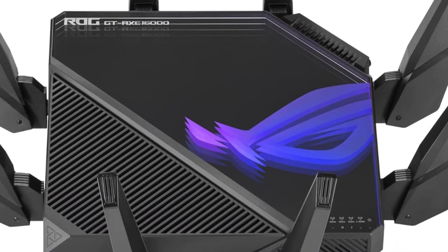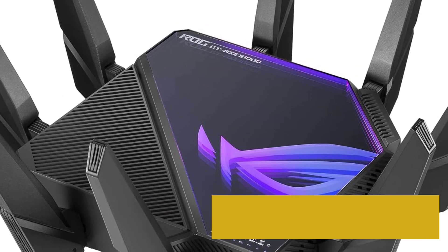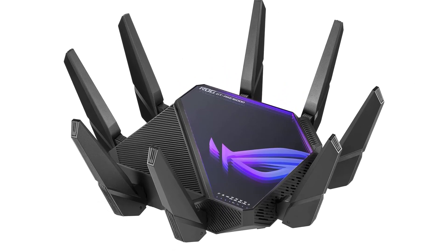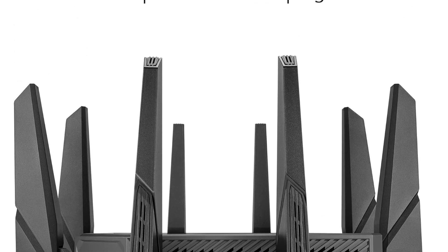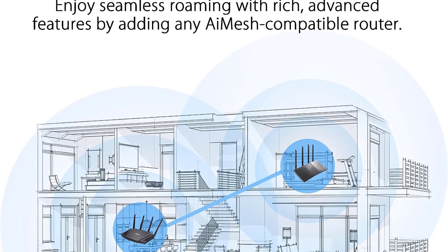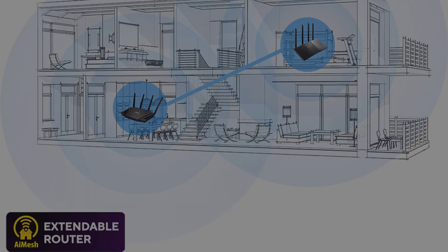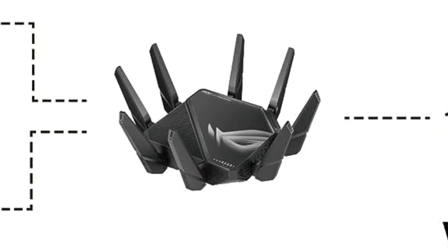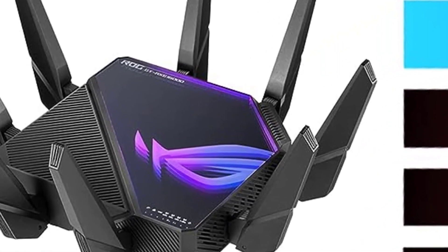Number five: ASUS ROG Rapture GT-AX16000. There's a lot to love about the ROG Rapture GT-AX16000 with its gaming-optimized software, ultra-fast hardware, and support for the fastest Ethernet connections. This router's connection breaks down into a single 2.4 GHz band with 1,148 Mbps, 4,804 Mbps at 5 GHz band one, 4,804 Mbps at 5 GHz band two, and another 4,804 Mbps at 6 GHz. Being able to move some of your newer tech to 6 GHz can lead to better speeds on those devices and improve performance at 5 GHz due to reduced congestion.